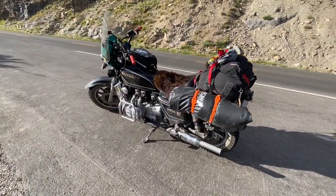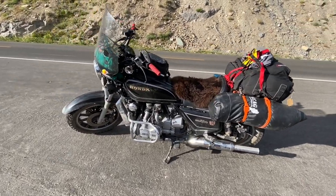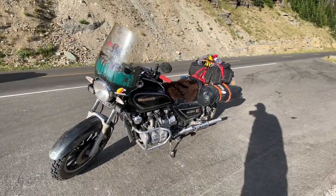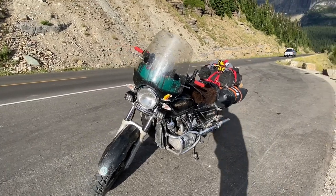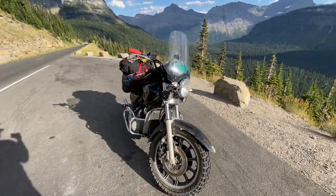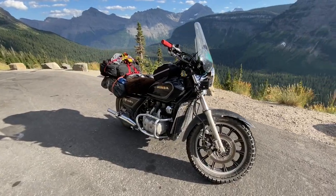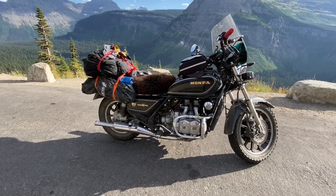Justin Mackey and his buddy Dominic Vinucci have put together really awesome ADV adventure trips, and I got the invite to join those guys. One of the things that is classic with those tours is for guys to ride what you'd expect — BMW GSs, Honda Africa Twins, KTM big bikes, Triumph big bikes — all the favorites for the adventure crowd.